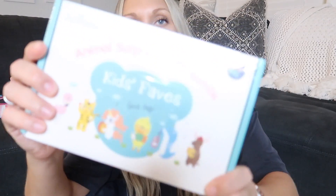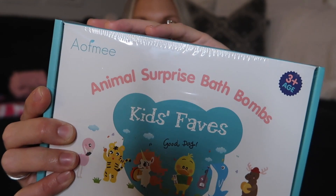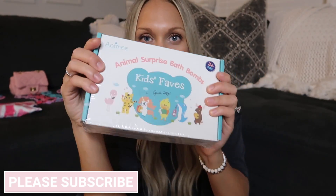Now for the fun little girly things — she got this set of bath bombs. Addison loves bath bombs, and these are kid bath bombs with some kind of animal surprise inside. We need to start trying them out, but we haven't yet — it's going to be really fun.